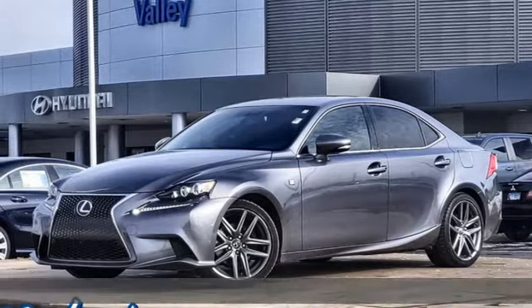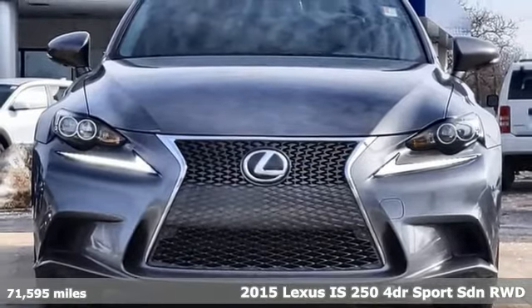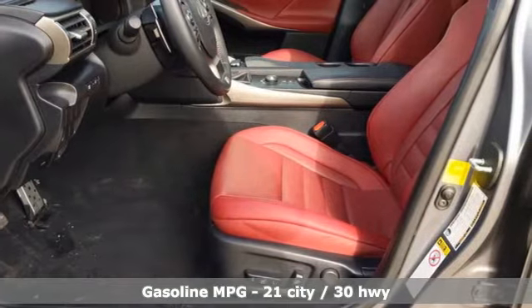Here's a 2015 Lexus IS250. Live a lifestyle that leaves a lasting impression in this Lexus, and with features like these, every drive is a pleasure.